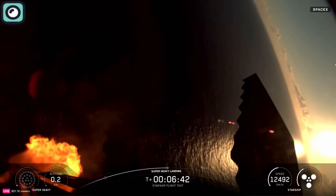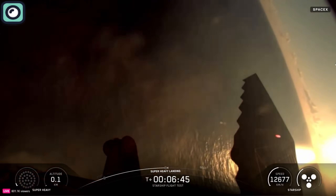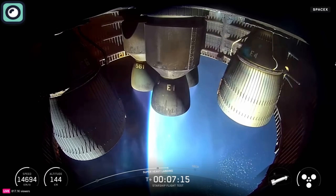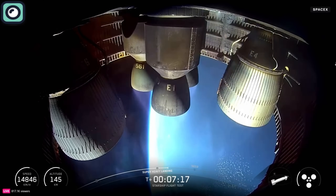Once stable in the water, it was commanded to self-destruct for safety reasons, marking another test of its reusable design. Meanwhile, the Starship upper stage carried out several important in-space operations.